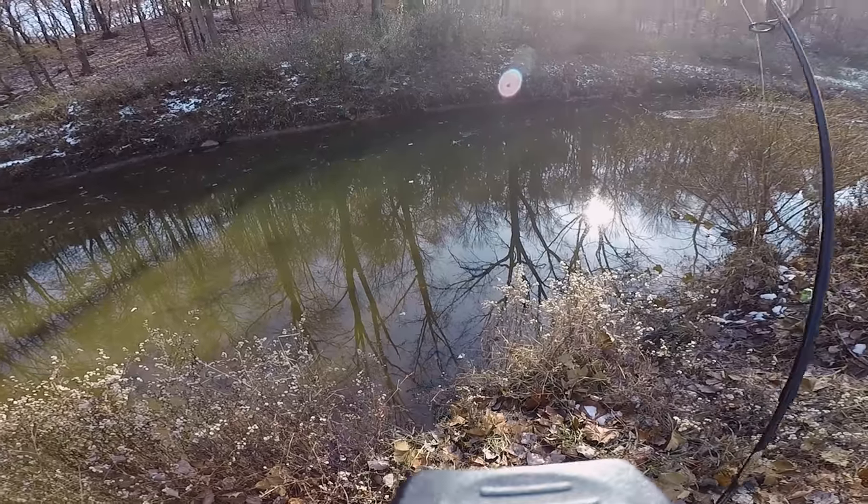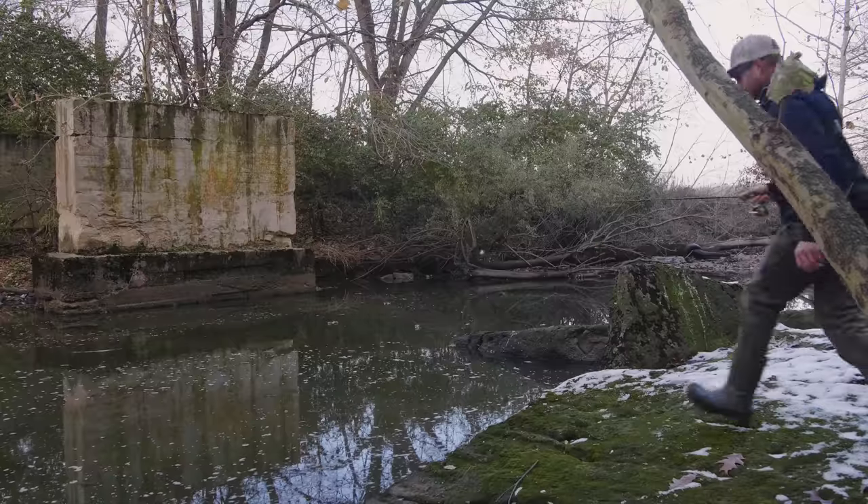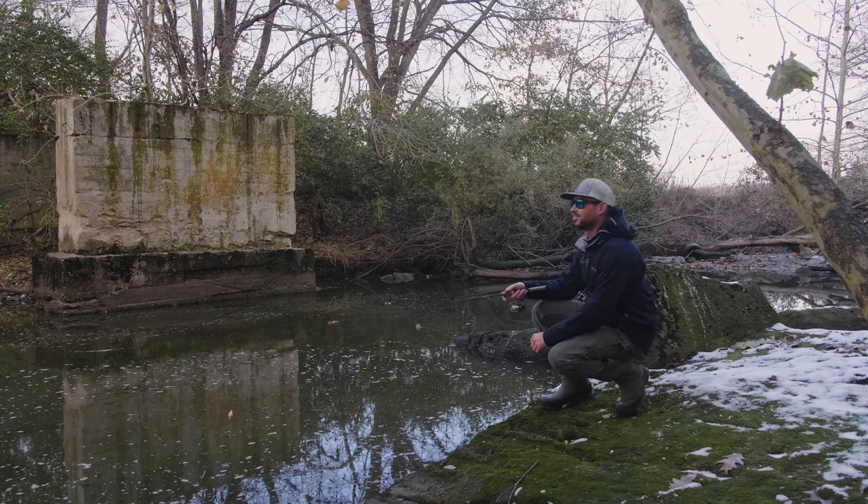Oh, something has it — here we go, fish on! What is this? Oh my, you guys, no way! What's going on everybody, Nick from 618 Fishing here, and welcome back to another fishing adventure.